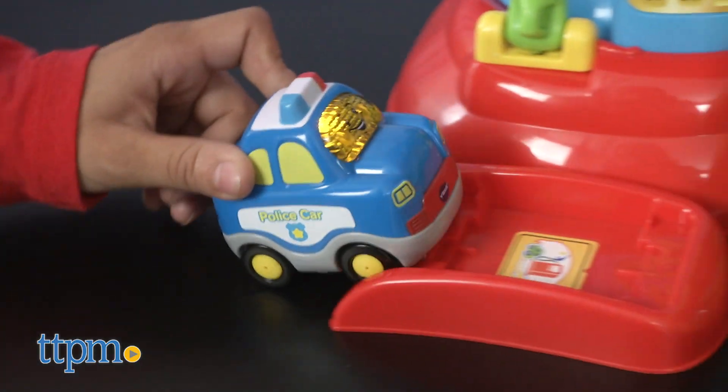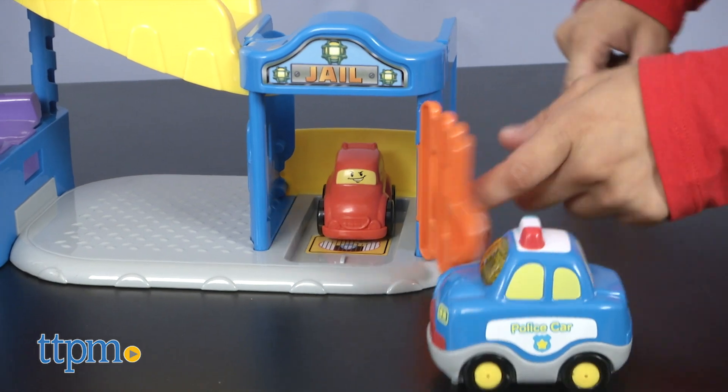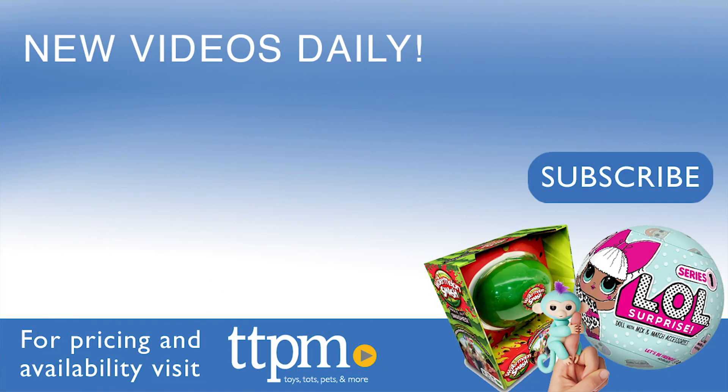The GoGo Smart Wheels Launch and Chase Police Tower is for children 1 to 5 years old and requires two triple-A batteries. For where to buy and current prices, visit TTPM and subscribe to our YouTube channel for more reviews every day.